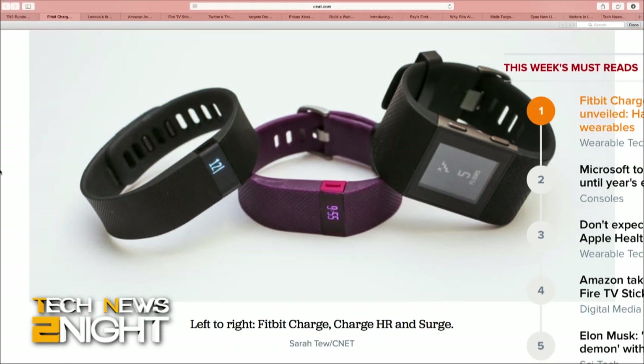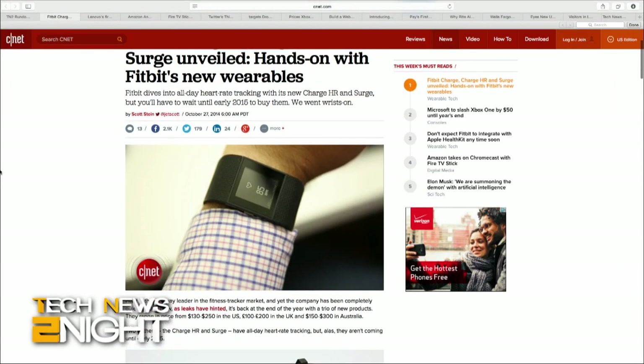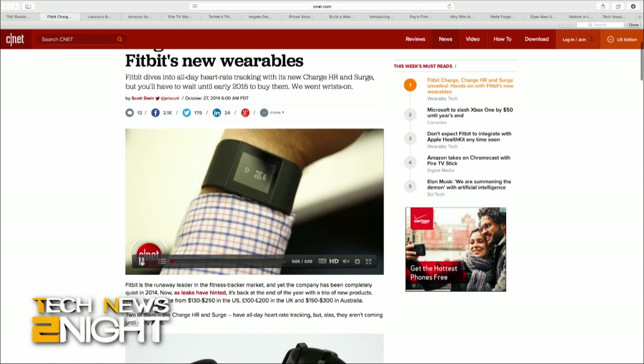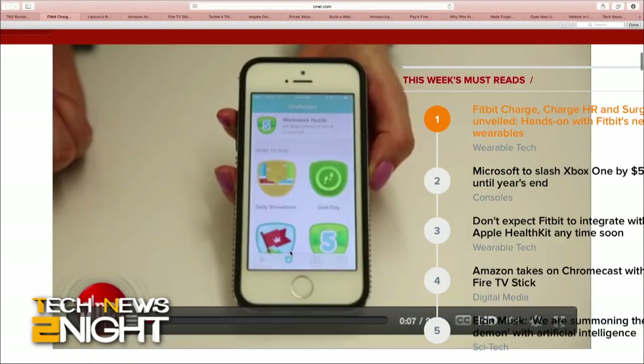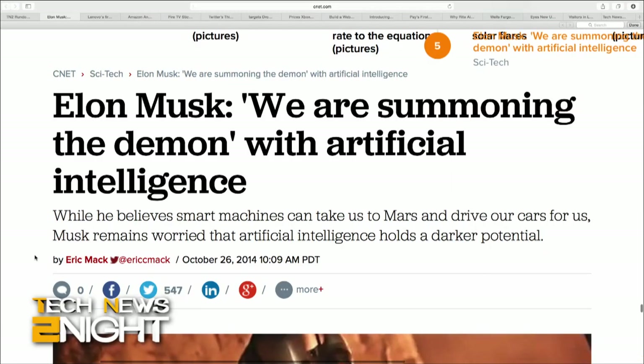The Charge HR is basically the same, plus an optical heart rate monitor, with five days of battery life if monitoring heart rate continuously — that'll go for $150. And the Fitbit Surge is a fitness smartwatch with a capacitive touch LCD display, side buttons, built-in GPS, and the ability to get caller ID and text messages from a connected phone. It's the mother of the Fitbit wearables. The Surge is also water-resistant and will continuously track heart rate. It won't be available until early 2015, but will cost $250.